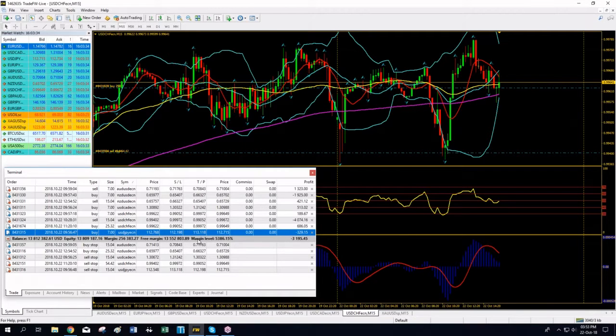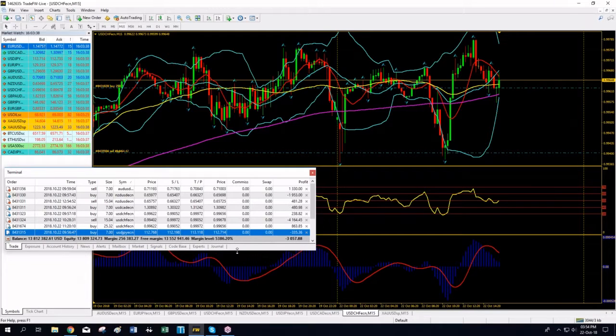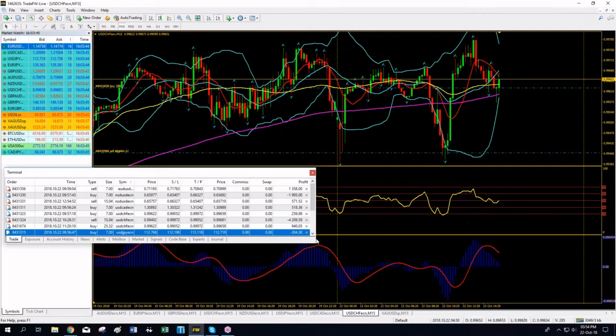If I get reversals I will update you in the live trading room. It's very important to get the Excel spreadsheet I've prepared that calculates the next reversal position size. Tomorrow I will explain again how this works. For now: I'm short Aussie/Dollar, entry 0.71193, stop loss 0.71763, TP 0.70843.